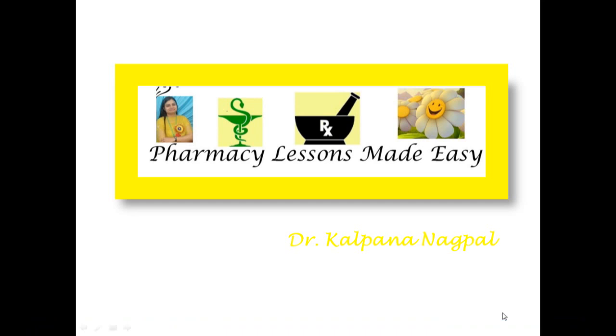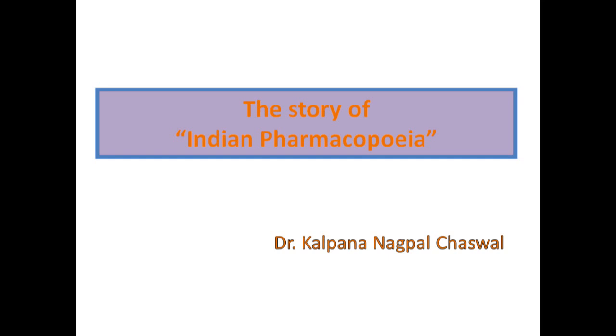Hello listeners, you are watching my YouTube channel Pharmacy Lessons Made Easy. The topic for today's video is the story of Indian Pharmacopeia.